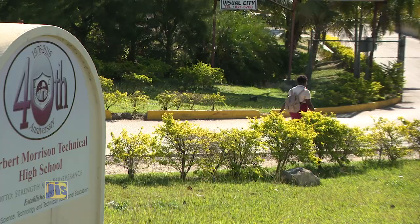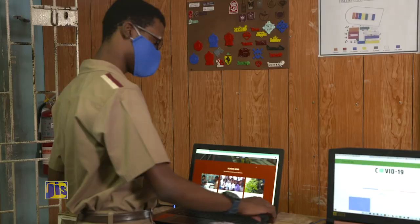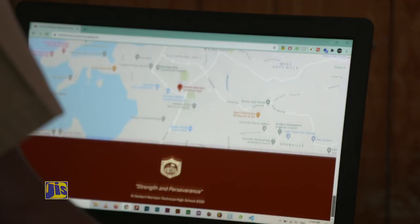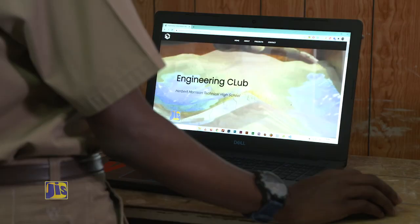The Herbert Morrison Technical High School in St. James is well aware of this new normal and will not be left behind. Meet Jason and Sunil, two students of the school's engineering club who recently created a new COVID-19 web app and interactive school website to increase access to accurate, current, and valuable information during this fight against COVID-19.